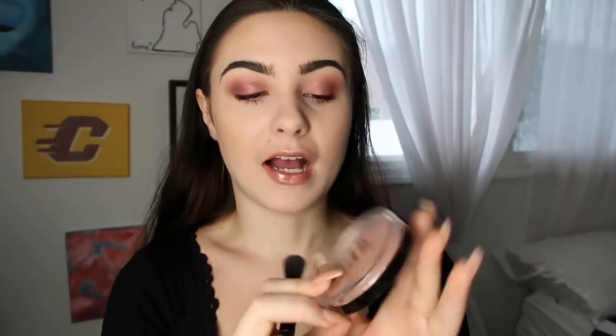I'm then going to add some glow with my Master Chrome Highlight from Maybelline in Rose Gold. This just adds a nice pinkish shimmer to your face without having blush on. If you want to add blush you most certainly can — I just don't wear blush often because my face already naturally has a pink tint to it.